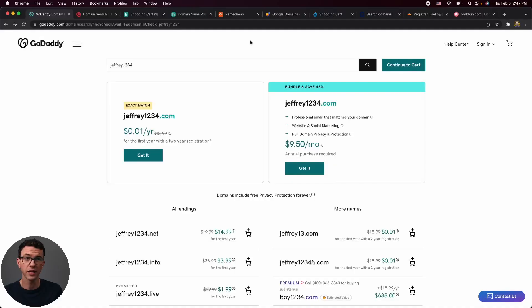I have several domain registrar websites pulled up on my computer and we're going to compare pricing for a dot-com domain. If you want to purchase dot-co, dot-org, dot-net, or any other top-level domain, you're going to see fairly similar results. My least favorite option is GoDaddy.